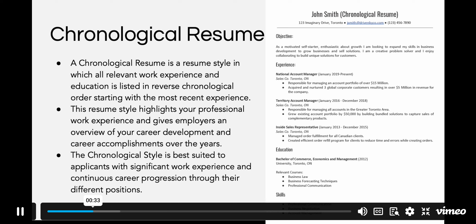The chronological style is best suited to applicants with significant work experience and continuous career progression throughout their different positions.